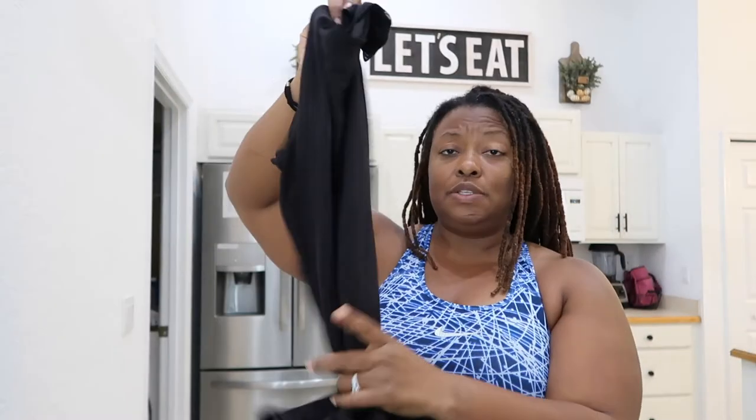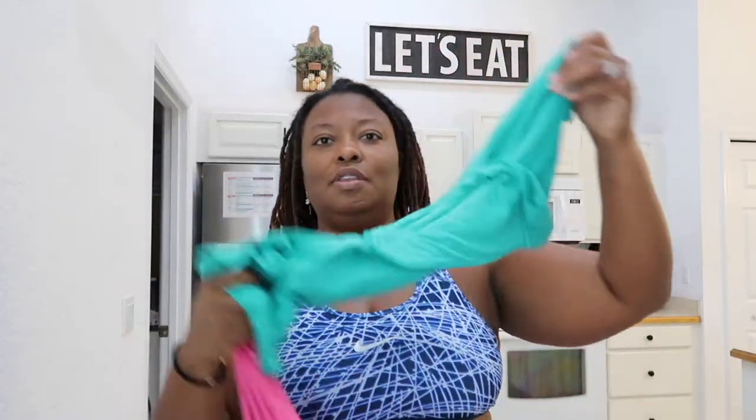These all came from Walmart many, many moons ago. They're by the brand Avia. Here's even more — another pink one, another blue one. I'm just not digging them anymore. And if I'm truly being honest, I think it's because of the rib here under the arm part — that ribbing is starting to kind of rub a little bit. So that's why I'm getting rid of those.